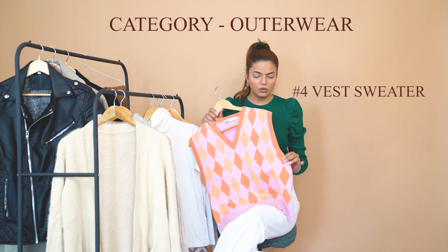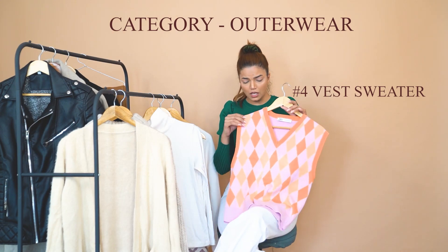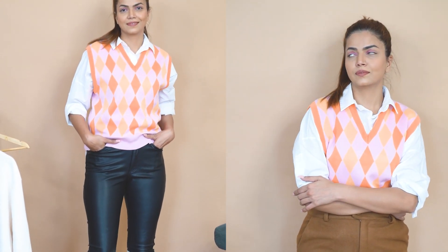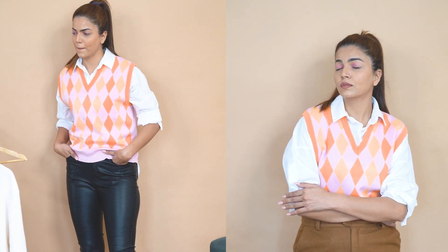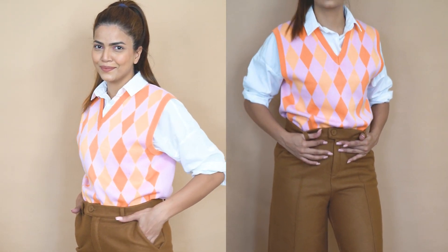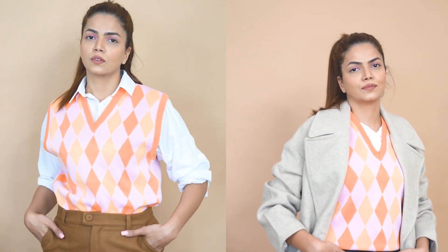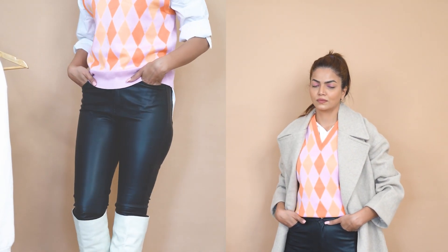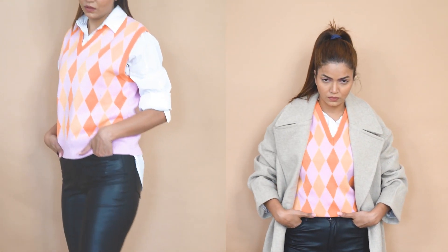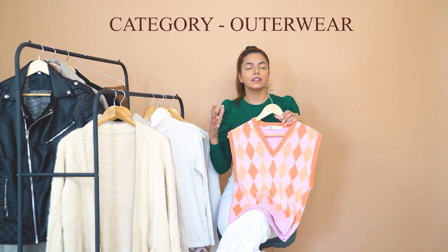The fourth outerwear is jersey sweaters. They look very stylish and have been very trendy for the last couple of years. I got this one from Zara and you can also get them from Urbanic, EDU, and Mango. You can even borrow your brother's jersey sweater and style it with shirts or puff sleeve tops visible from the sleeve side. They keep you cozy for transitional weather without making you feel too warm, and you can also layer a trench coat over them.